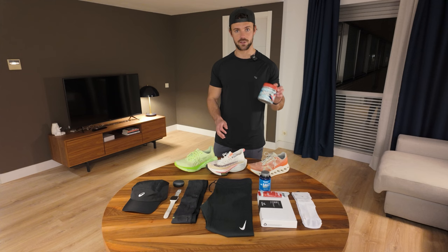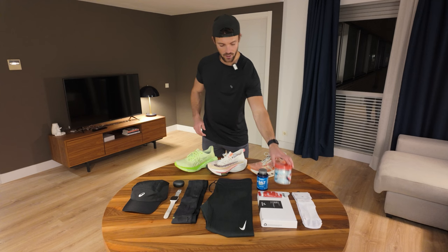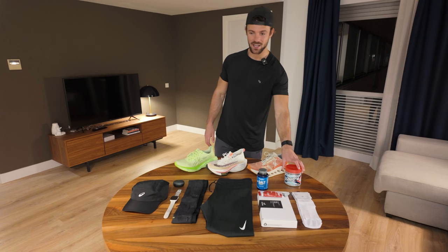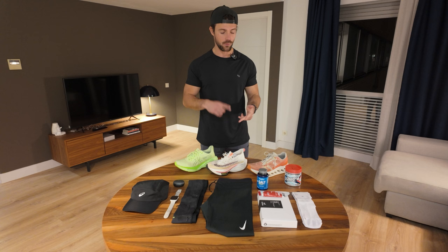I'm currently fueling up on electrolytes consistently throughout the day. I've also got salt tablets, so I'm going to put a few of those in my belt when I'm running because it's a bit difficult to carry a full tub on my marathon. Electrolytes two or three times a day for the next three days leading up to the marathon, so I'm nice and hydrated. I'm drinking a pint of water almost every hour to stay hydrated.